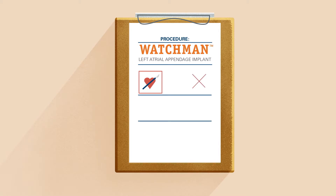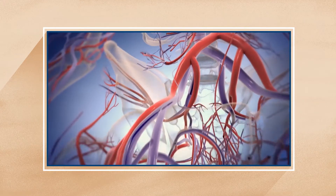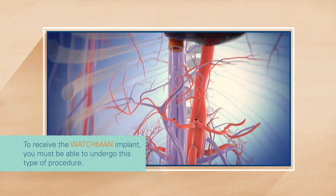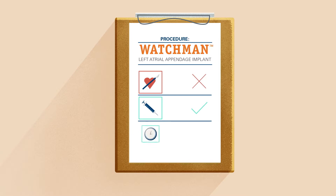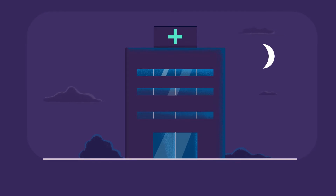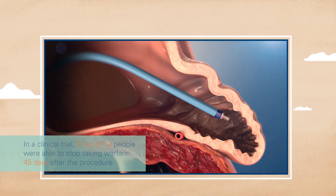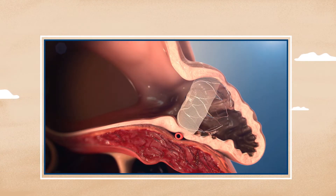The Watchman implant doesn't require open-heart surgery. Similar to a stent procedure, your doctor makes a small cut in your upper leg and inserts a narrow tube. Your doctor then guides Watchman through the tube into your left atrial appendage. The procedure is done under general anesthesia and typically takes less than an hour. People who get the Watchman implant usually stay in the hospital overnight and go home the next day. After the procedure, you'll take Warfarin until your left atrial appendage is permanently closed off, usually just 45 days.